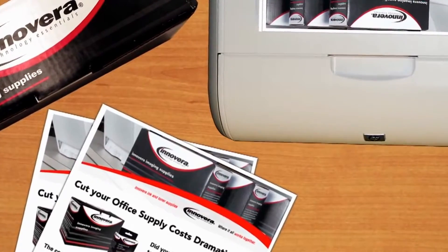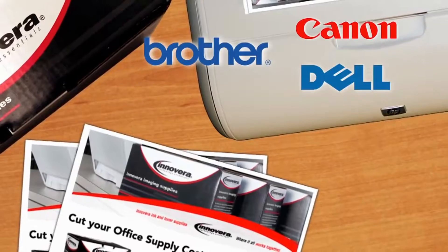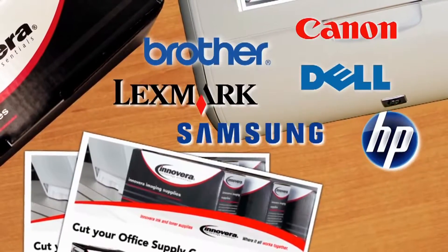Innovera offers aftermarket solutions for more than 20 leading printer brands, including Brother, Canon, Dell, HP, Lexmark, and Samsung.